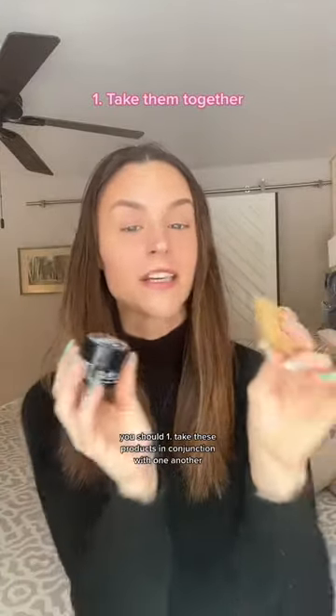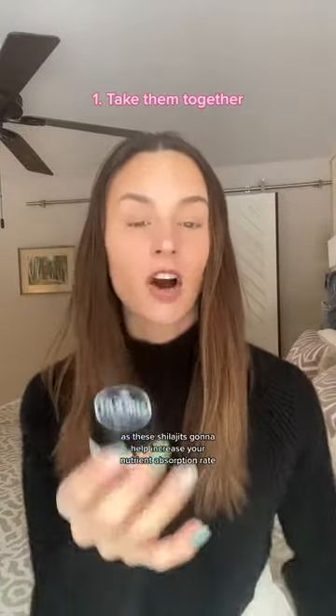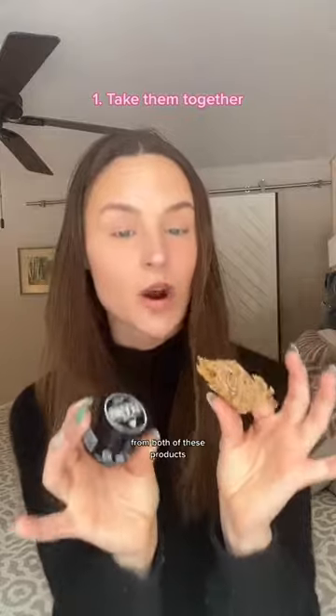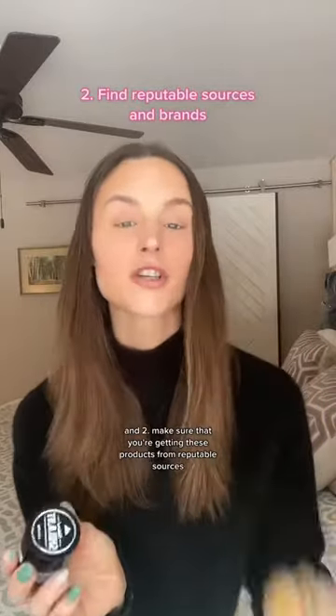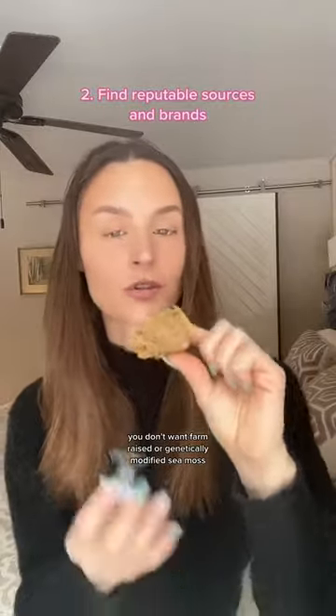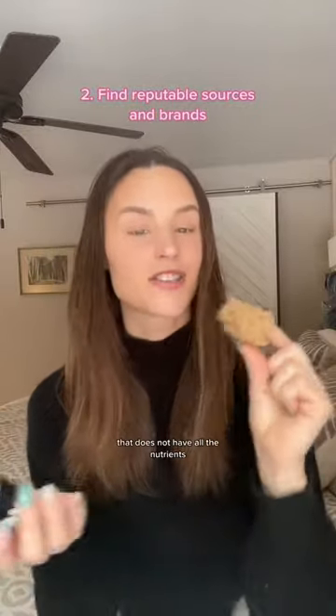Both of these have incredible health benefits, but in order to receive the maximum benefits of each, you should: one, take these products in conjunction with one another, as shilajit is going to help increase your nutrient absorption rate, allowing you to absorb more of the nutrients and minerals from both products; and two, make sure that you're getting these products from reputable sources. You don't want farm-raised or genetically modified sea moss that does not have all the nutrients, nor do you want shilajit that has traces of heavy metals.